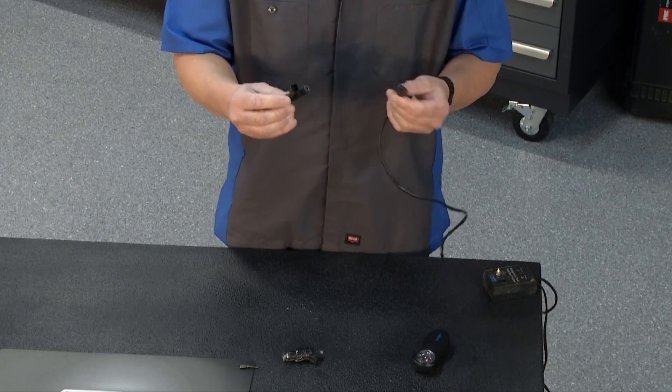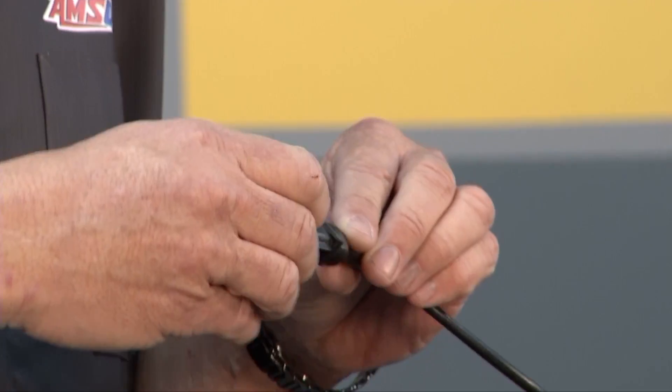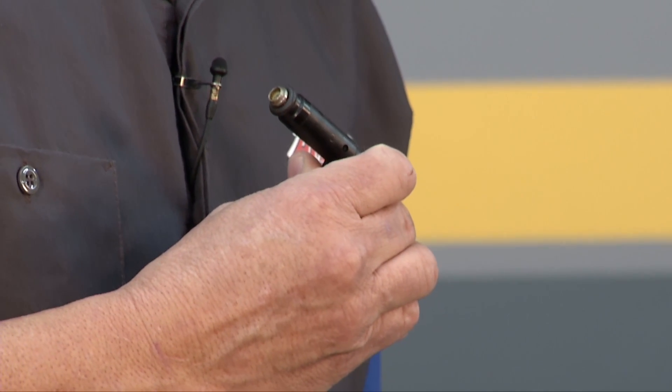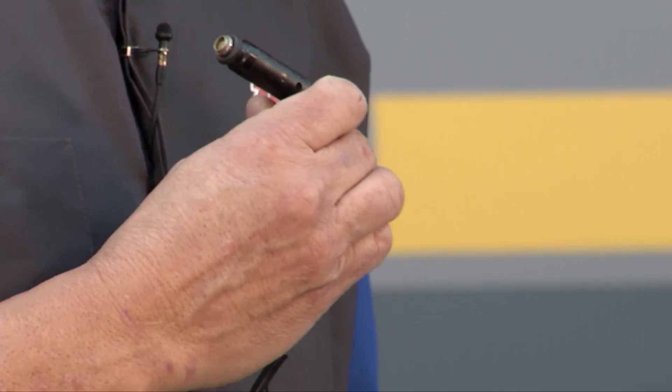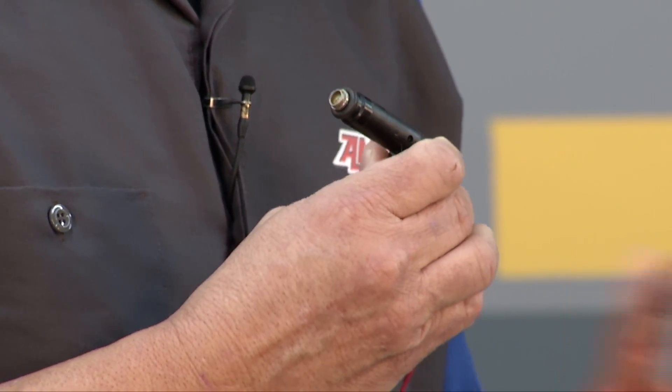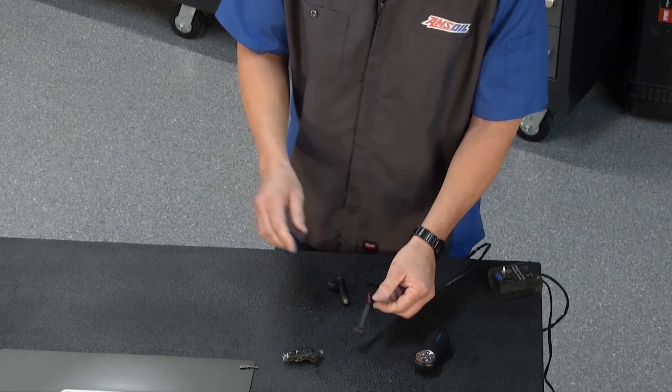I actually have one right here, and I have a computer that's going to simulate one so I can hook it up and you can actually hear it working. There's a little pintle inside, and every time the computer decides to open and close, that pintle is opening and closing and fuel has to flow through it.